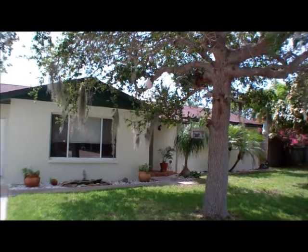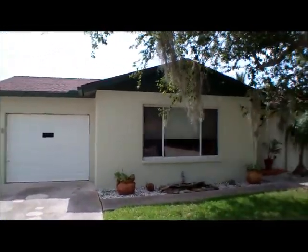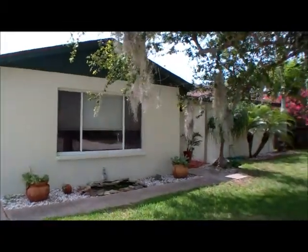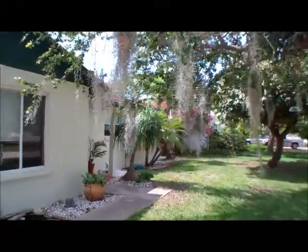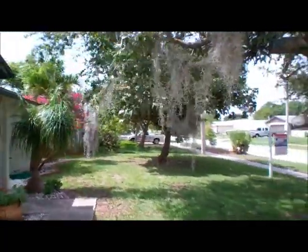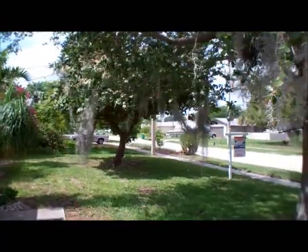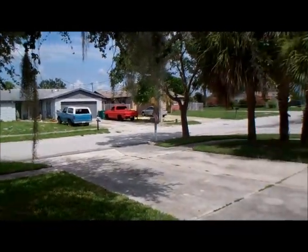Hi, this is Andy Barclay with RE-MAX Elite, and today we are visiting 900 New Hampton Way in Merritt Island, Florida. This three-bedroom, two-bath home is located in the Catalina Isle Estates subdivision. As you can see as I walk up toward the front of the home, we are located on a large corner lot.